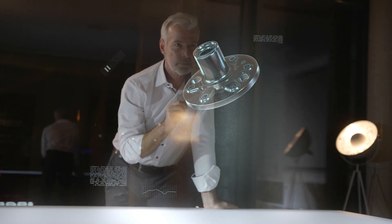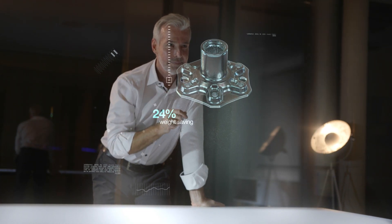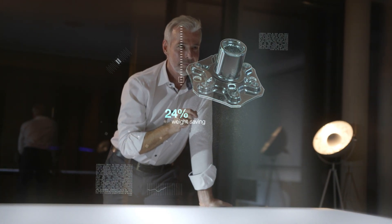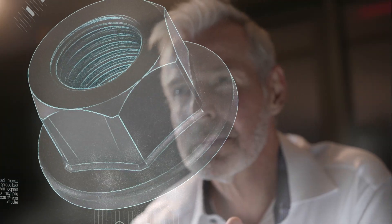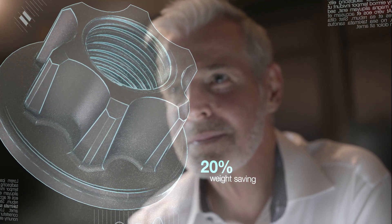When it comes to wheel hubs, weight can be decreased by means of a load adapted geometry alone. Even small parts hold great potential. In the case of nuts, for instance, we look to see where material is not needed and save on this.